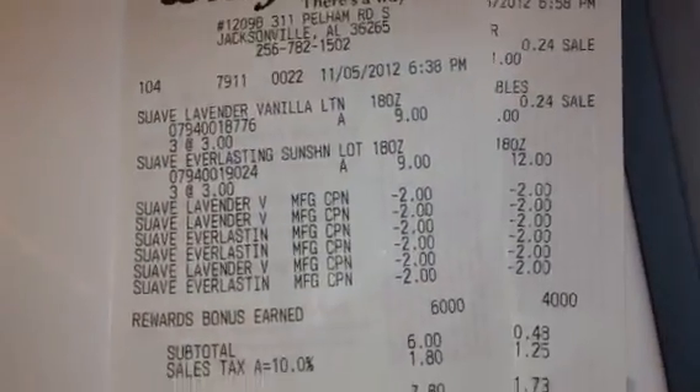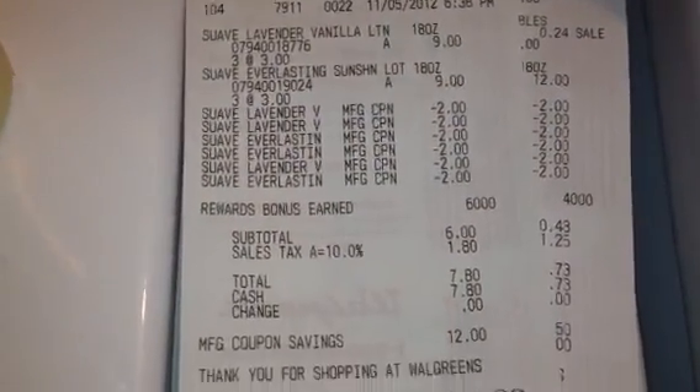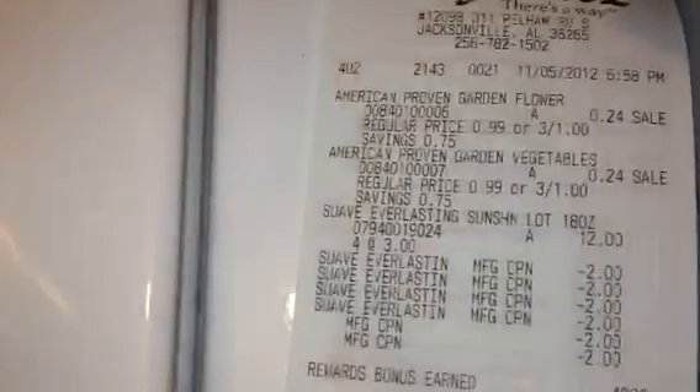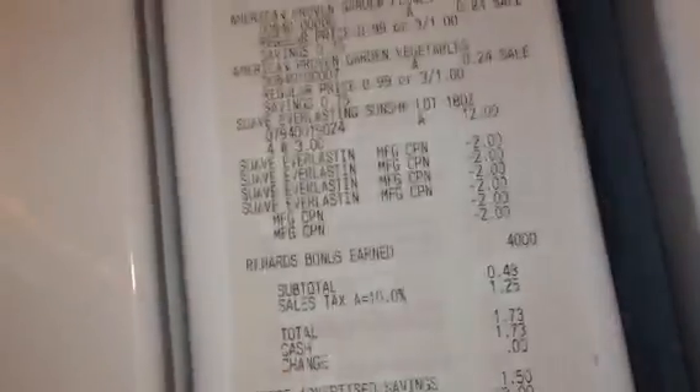This is better than paying 50 cents at CVS, so I'd rather get them free. On this one transaction I earned 6,000 points. I paid six dollars and got back six dollars in points, so I got my money back — I wasn't even worried about that.